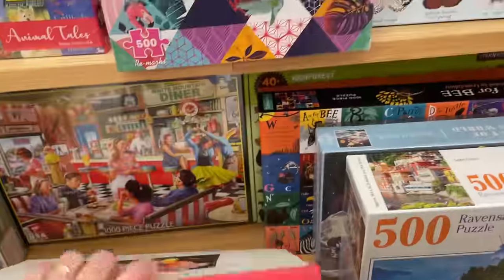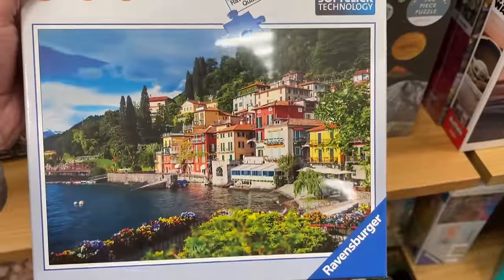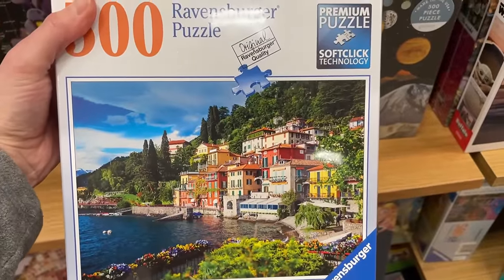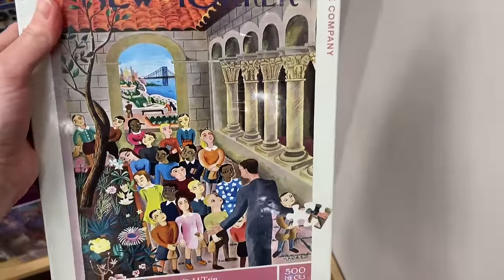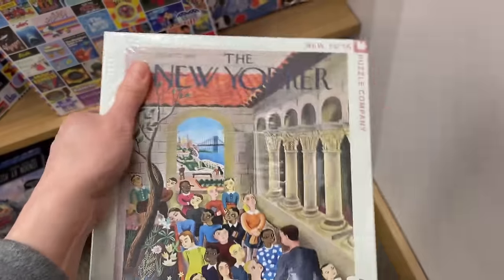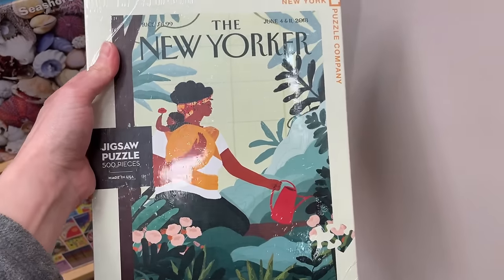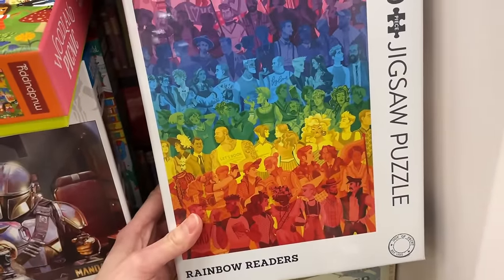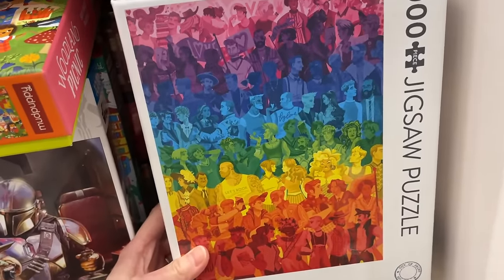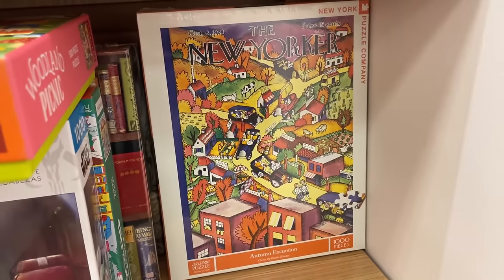We got that American Diner White Marley set which I actually have. We have this Robbins Burger here, 500 pieces. We have a puzzle from the New York Puzzle Company called Field Trip, 500 pieces. There's another one here - we have Rainbow Readers. I really, really do like that one because I just so happen to see the word 'hot dog' there.